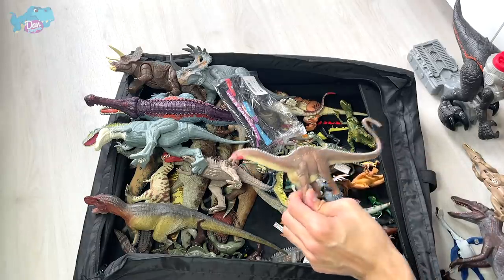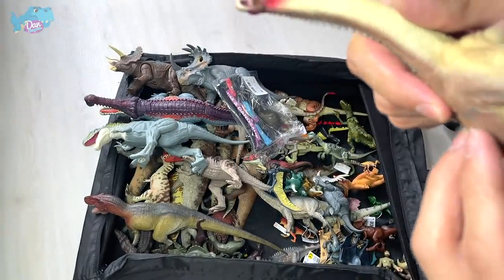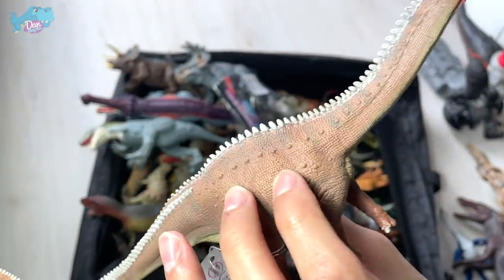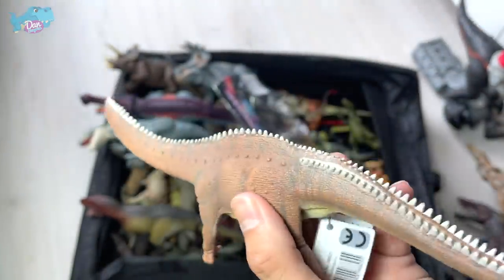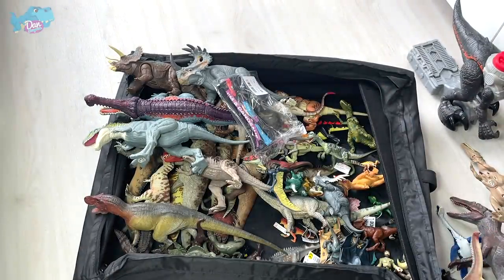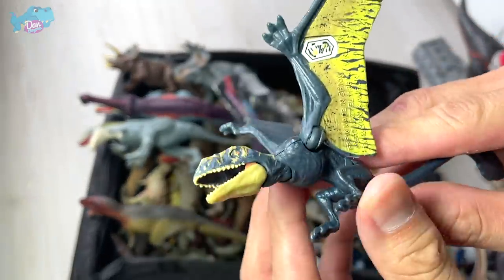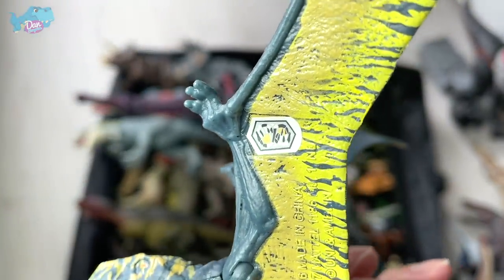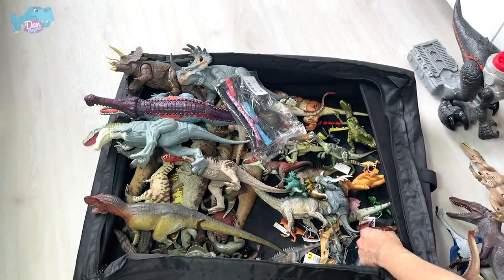Here's another sauropod — this is a Brontosaurus. Brontosaurus was once thought not to be its own species, but in recent years paleontologists concluded it is indeed a species on its own. We also have a new Dimorphodon which was added to my collection very recently — you can scan the code if you want.